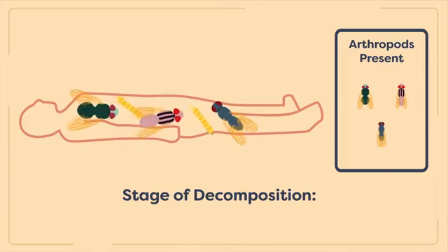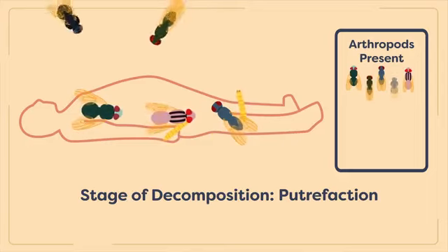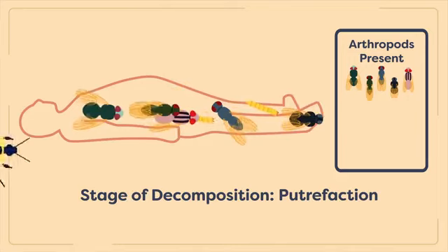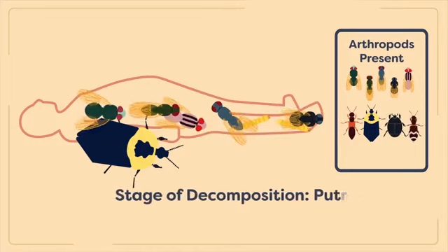The second stage of decomposition is known as putrefaction, or the bloated stage. The second wave of arthropods arrives at this stage. Initial colonizers are now joined by other fly species such as cheeseflies and phaneid flies. During putrefaction, beetles also begin to arrive at the site, attracted by the body itself and the fly eggs and maggots which they consume as well. Beetles associated with this stage include some rove beetles, carrion beetles, hister beetles, and checkered beetles.